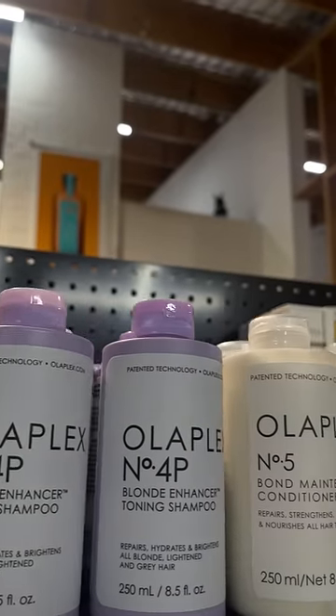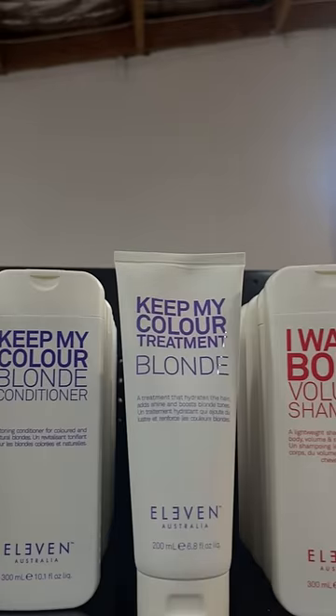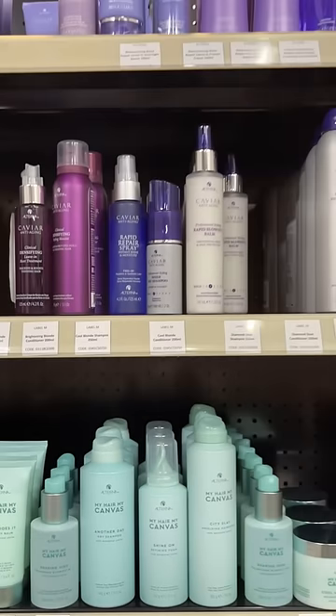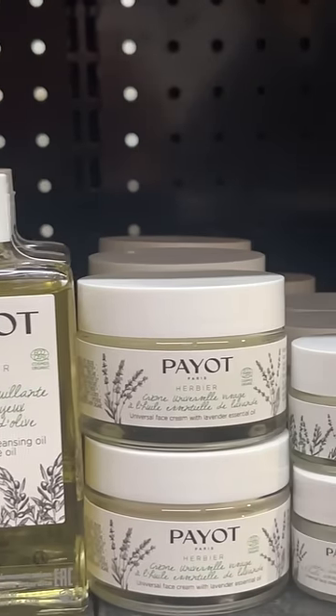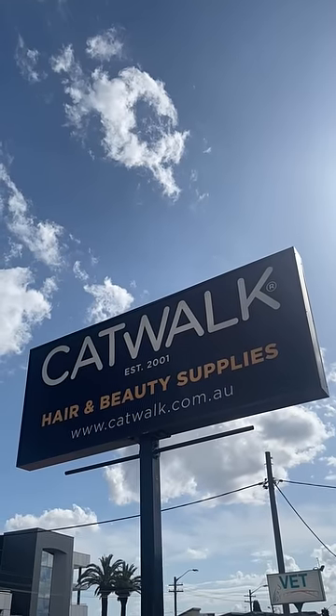I can't believe they have all my favourite products, seasonal promos, and are just down the road. If you're looking to free your conscience, they stock environmentally sustainable and cruelty-free products. Give it a week — I know I'll be back.